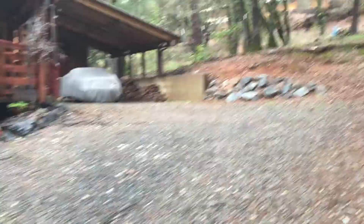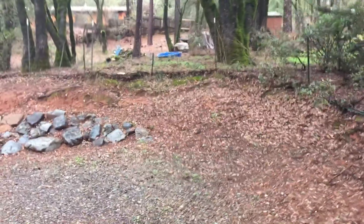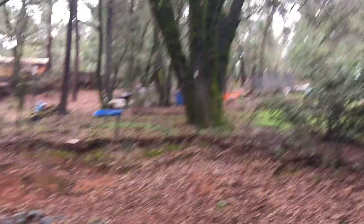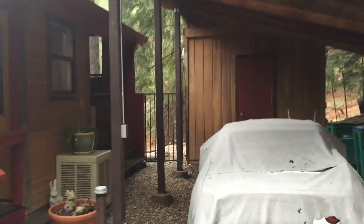It doesn't have a garage. There is a house above here, as you can see, and it appears there's one back there too. So there are neighbors, but they're far enough away. This property has a carport here, and that's probably a storage shed back there.